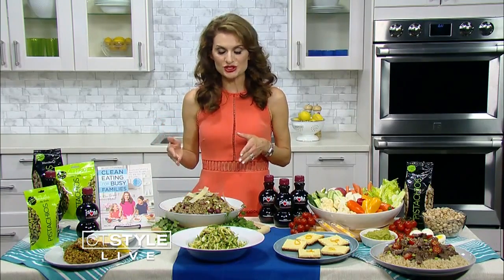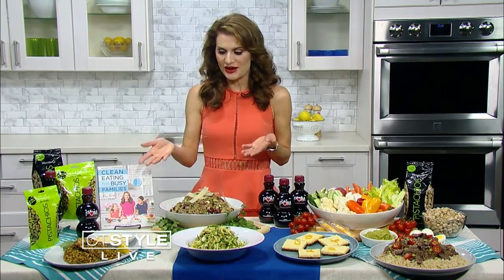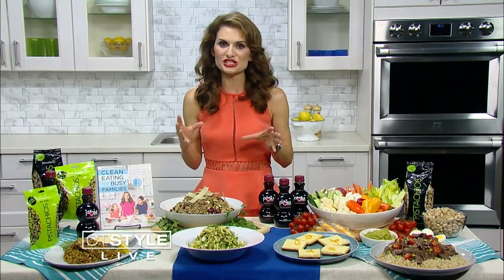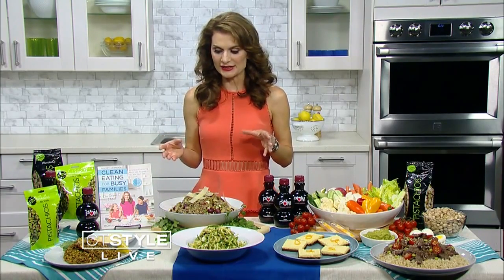You add the same spices — chili, cumin, lime juice — and within 30 minutes you have this really satisfying meal. You're getting plant-based protein from the pistachios, a nice crunchy savory breading on the outside, and it's a family pleaser.